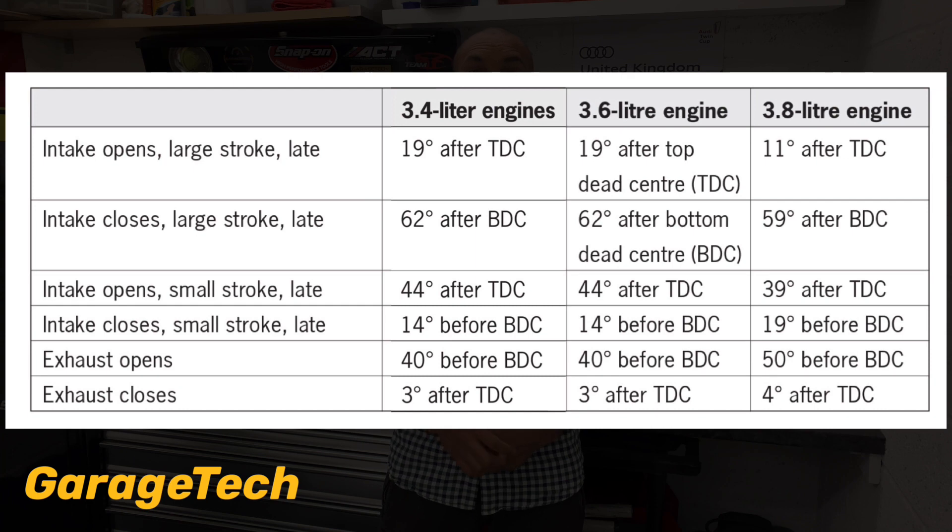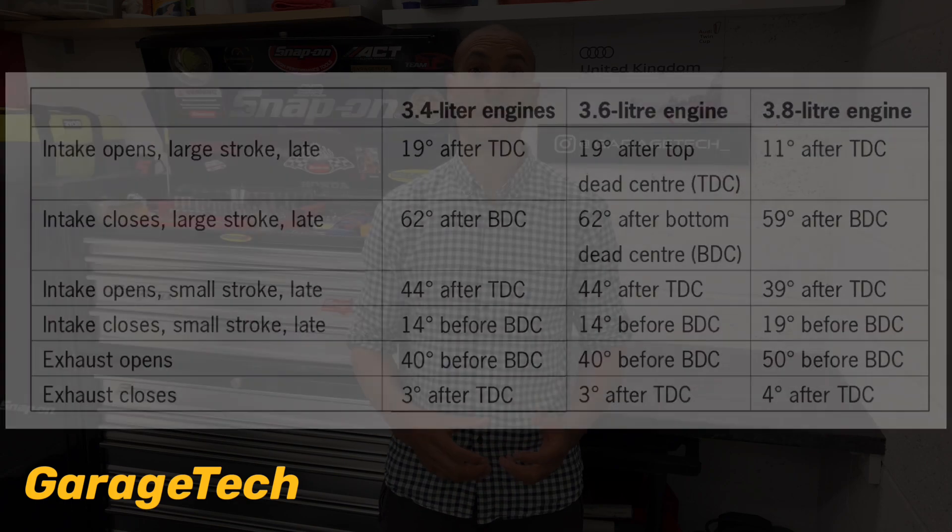The exhaust valves open at 40 degrees before BDC on the 3.4 and 3.6, and 50 degrees before BDC on the 3.8. The exhaust valves close 3 degrees after TDC on the 3.4 and 3.6, and 4 degrees after TDC on the 3.8. To summarise: the 3.8's cam timing opens and closes earlier on the intake valves with a larger or higher lift, and the exhaust valves open earlier and close one degree later, also with a higher lift.